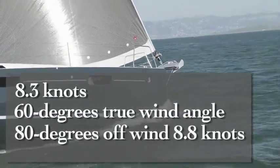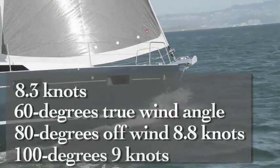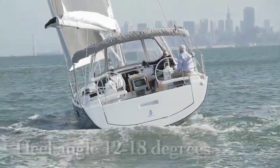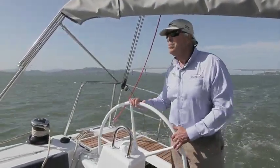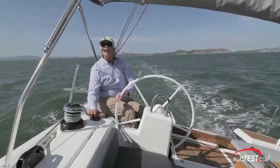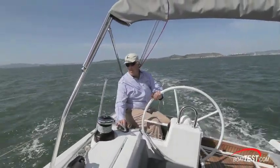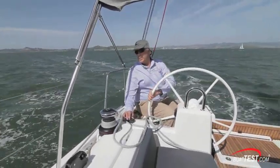At 80 degrees off the wind we recorded 8.8 knots, and at 100 degrees we were going 9 knots. Throughout these points of sail, our heel angle was from 12 degrees to 18 degrees. Fingertip steering was possible even when the boat was heeled up to 20 degrees. In short, she was a joy under sail going to windward. As we reached off, the boat responded with increased speed and still only needed a light touch on the helm.